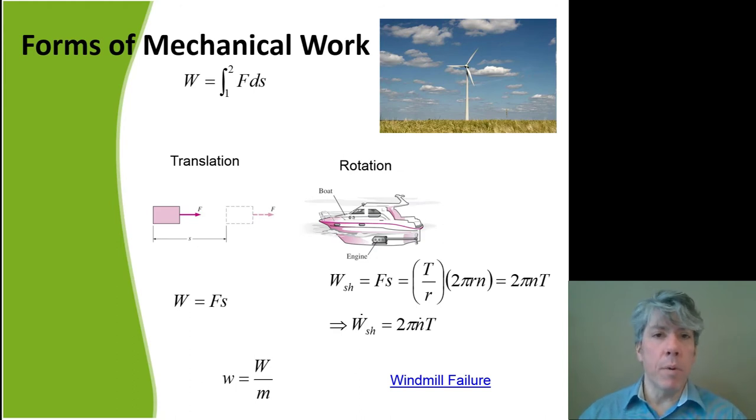There are many different forms of mechanical work — we'll talk about two to start: translation and rotation. In translation, work is force integrated over distance — really a dot product between force and distance, where the force component must be in the direction of motion. Work is force times distance, or the integral of force over distance.